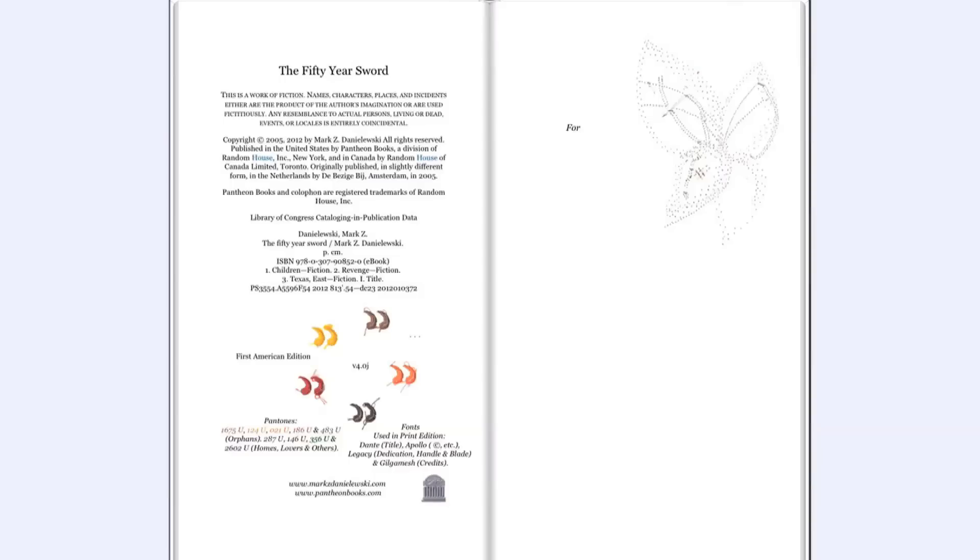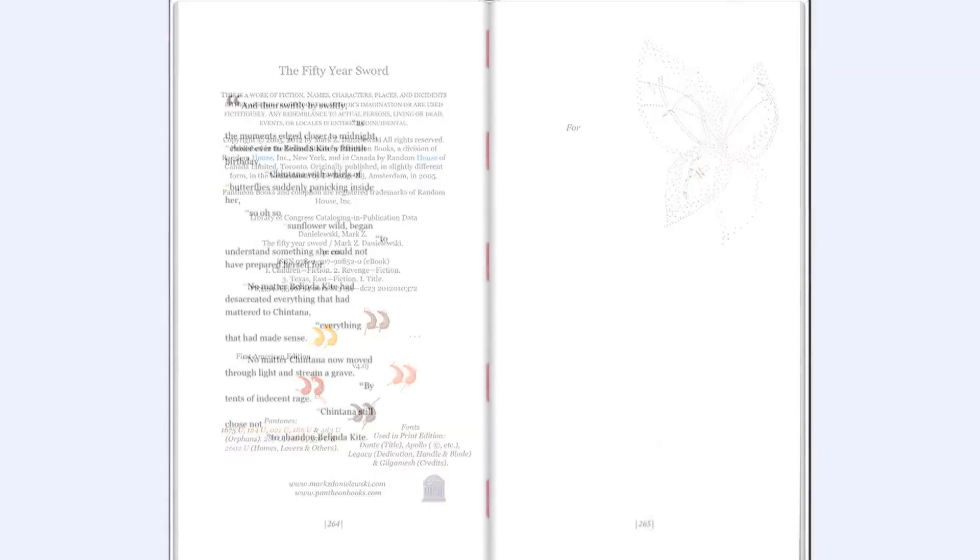I worked really closely with the author Mark Danielewski on his book, The 50-Year Sword. In the print version of The 50-Year Sword, all of the images were hand-stitched. So the images themselves are very unique, and we wanted to maintain that sort of feeling in the ebook version. By animating these images, we were able to play with the idea that they were being stitched onto the page.